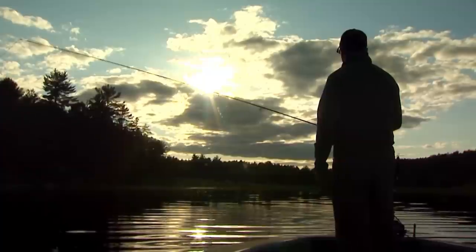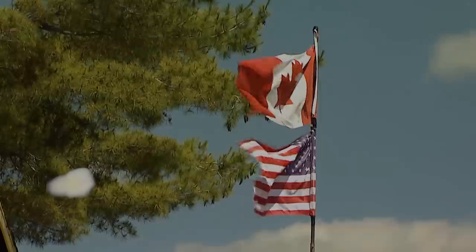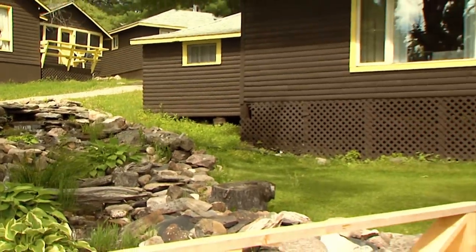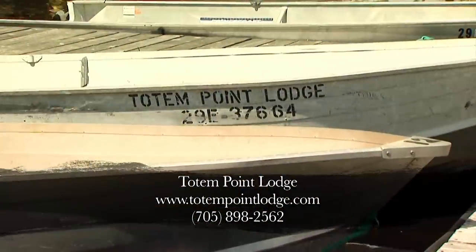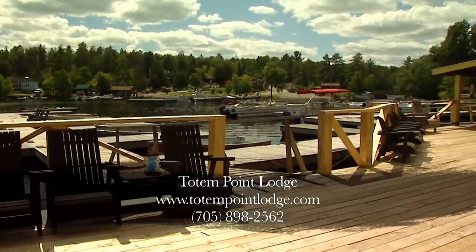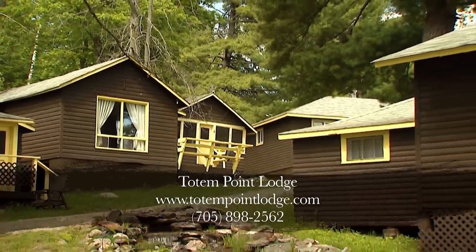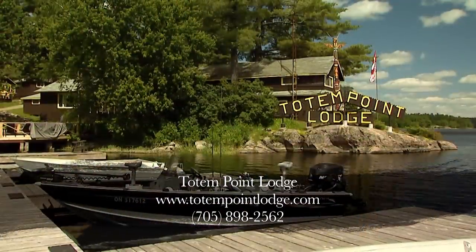The cold fronts had taken their toll and the musky bite was definitely off. We headed back to the lodge to regroup for tomorrow and plan strategies — it was obviously time to consider Plan B. Totem Point Lodge is located in picturesque French River Country, a beautiful drive-to lodge offering both housekeeping and full American plan packages. Family owned since 1972, their top priority is comfort, cleanliness and service. All cottages are fully equipped including full kitchens with a standard stove, fridge and dishes — for anglers on a budget wanting access to excellent fishing, this is the place to go.